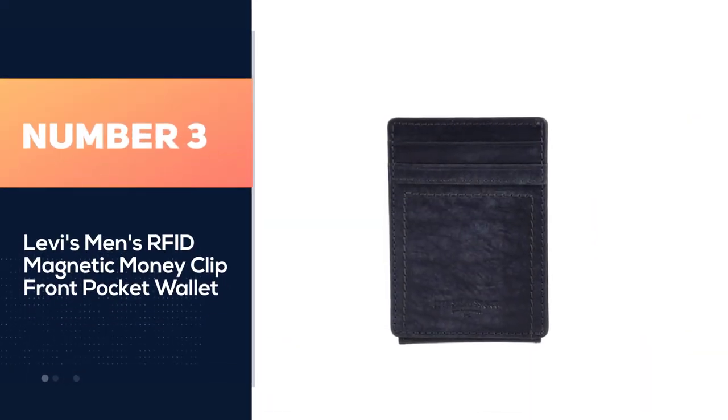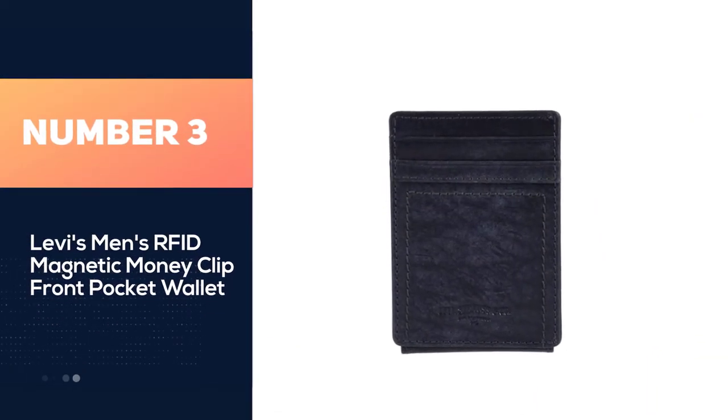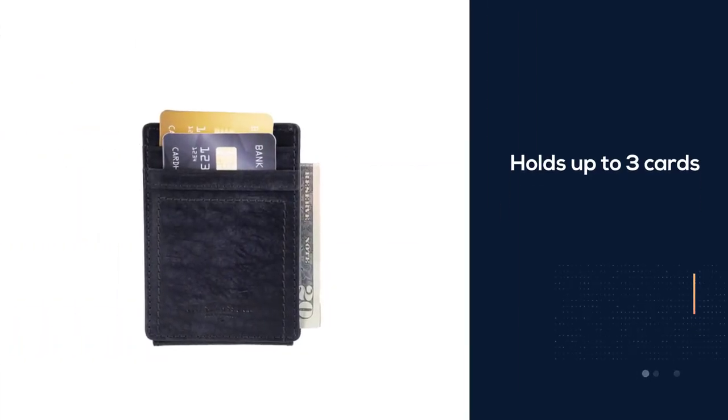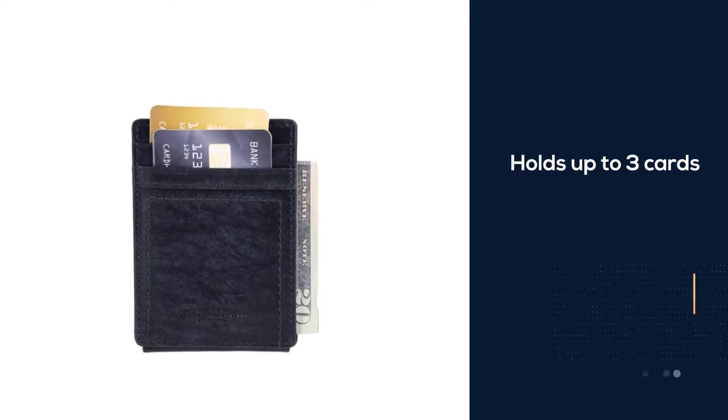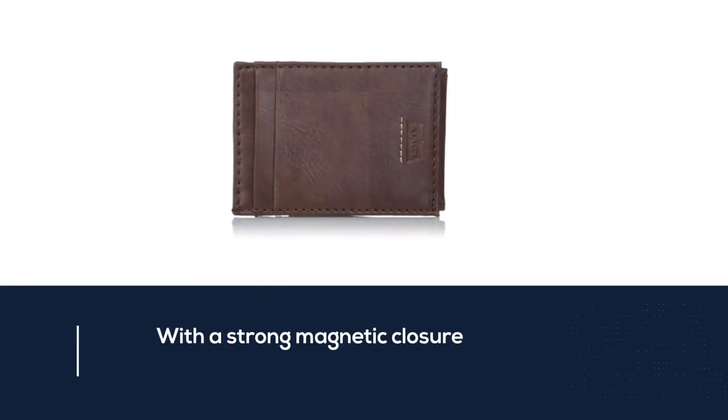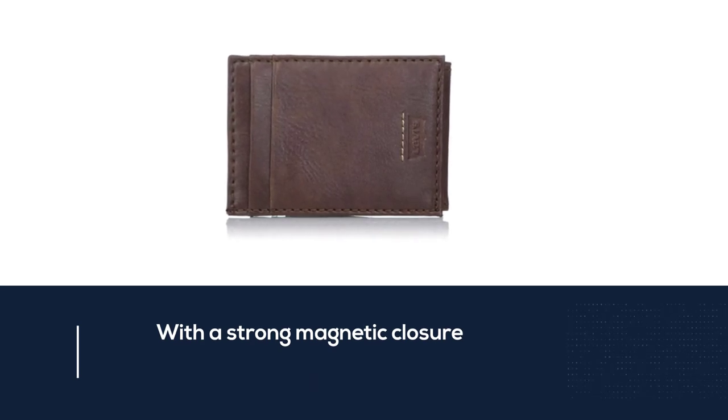Number three: Levi's Men's RFID Magnetic Money Clip Front Pocket Wallet. This front pocket wallet holds up to three cards. Although it falls short of capacity versus others, it makes up for it with a strong magnetic closure and an inner compartment to store one or two bills.